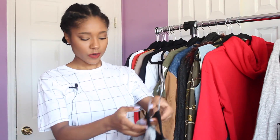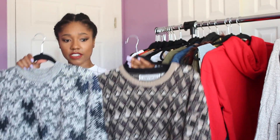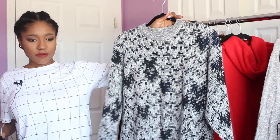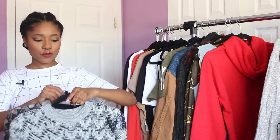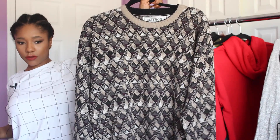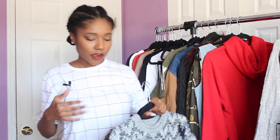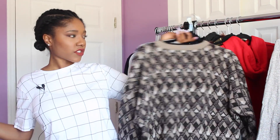Next I got two oversized sweaters from the men's section — if you want oversized slouchy sweaters definitely check the men's section. The first is a black, white, and gray sweater — nice and neutral. The second is a maroon, dark green, tan, white, and black one — pretty much all neutral colors. I love oversized sweaters, they're so comfortable and warm, and they're a statement piece on their own — just throw them on with jeans and boots.